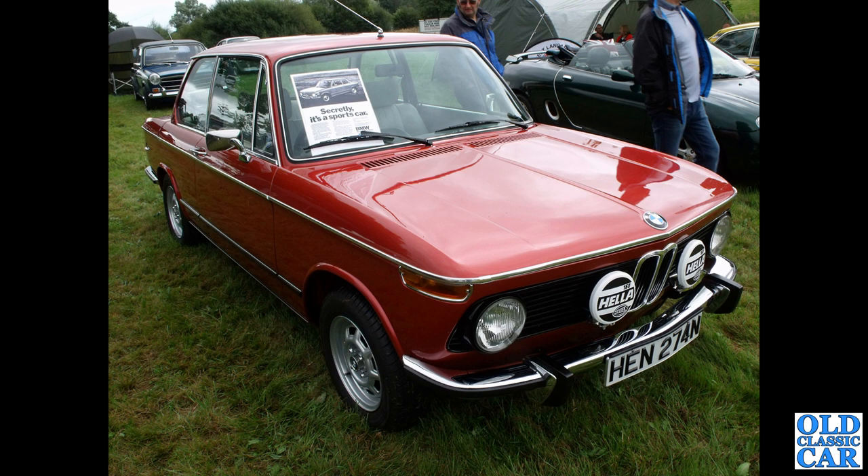A classic BMW now — these weren't super common in the 1970s, but they would have made a decent family car if you had reasonably deep pockets. This is a 2002, from 1974 or early 1975.